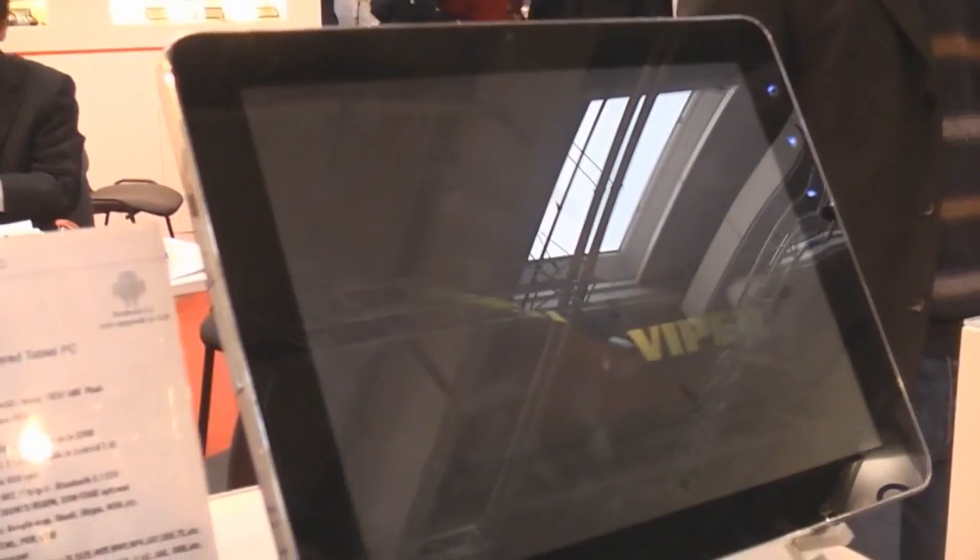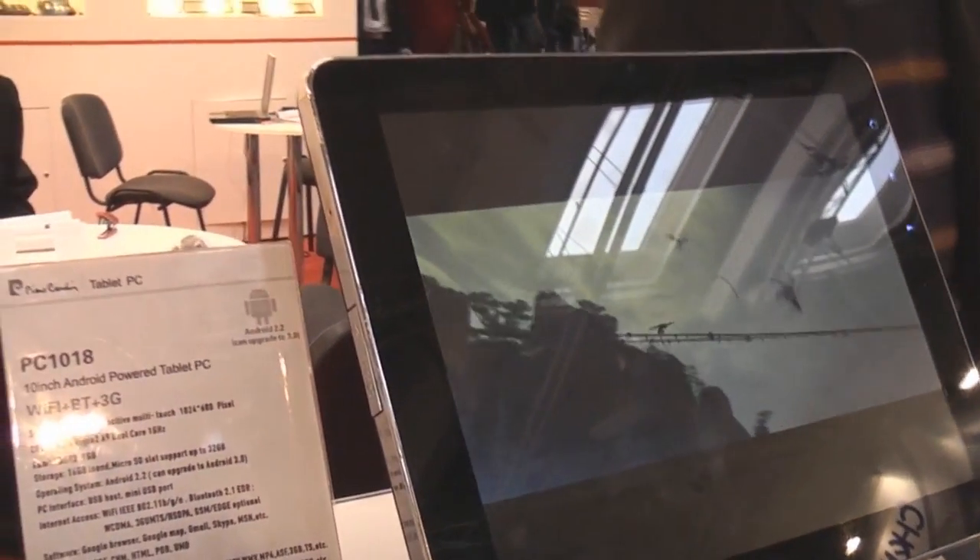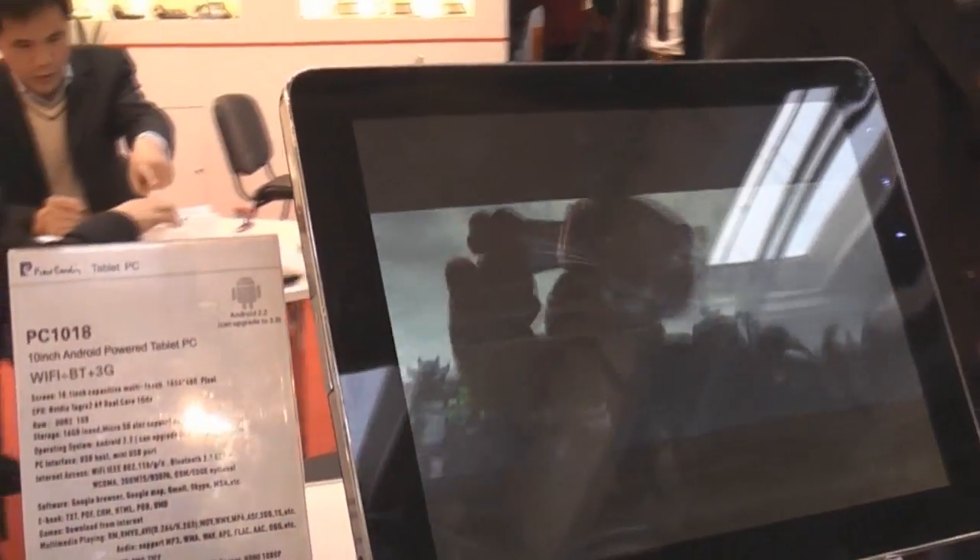It's running a custom Android 2.2, so not the best interface, but it should be pretty cheap. They say it's probably going to be around $300 to $400 retail price, but they are not going to confirm the price because it's an ODM device.